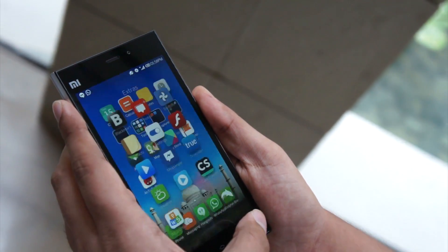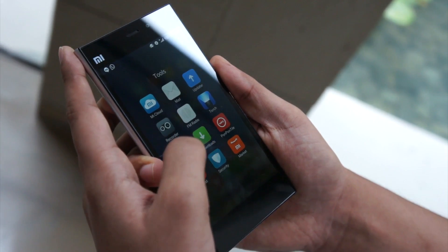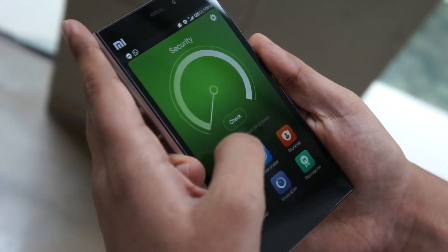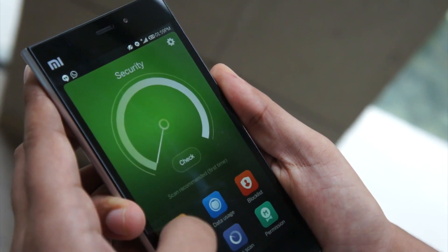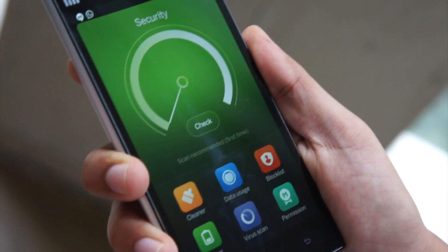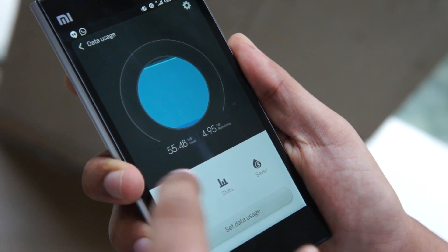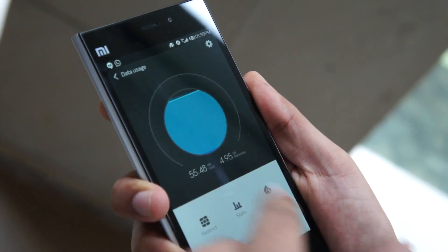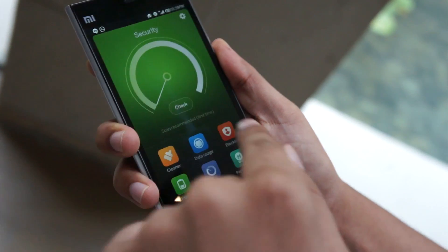Another great feature: we normally download many apps for security purposes — third-party apps, cleaner apps, data usage apps. But in MIUI, you don't need to do that, as all these features are integrated in MIUI itself. There is a cleaner which will clean the cache and other files. The data usage feature tells you how much data you use, and you can set a limit — for example, 5 GB — and once you reach that limit, it will notify you, just like stock Android.